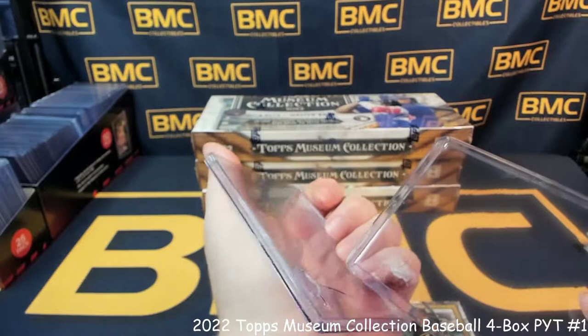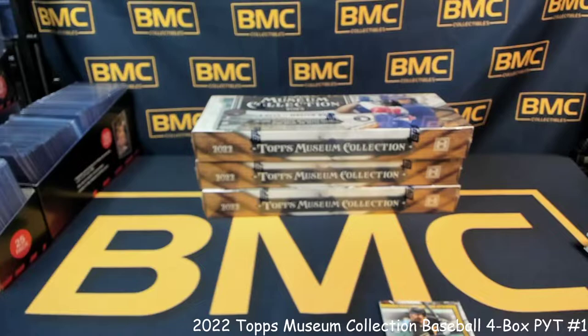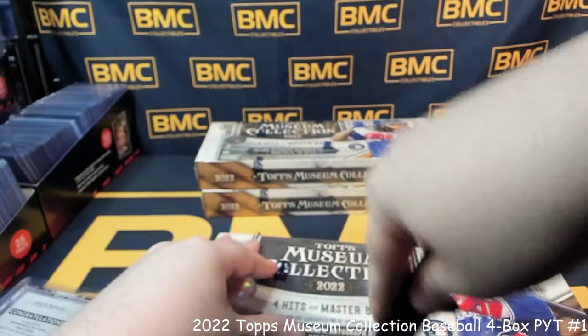Well, that is just strange. Obviously the top loaders were just stuck together — cracked them both. Onto Master Box number two.